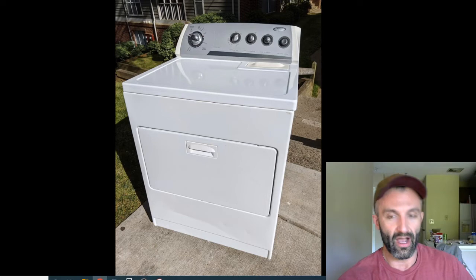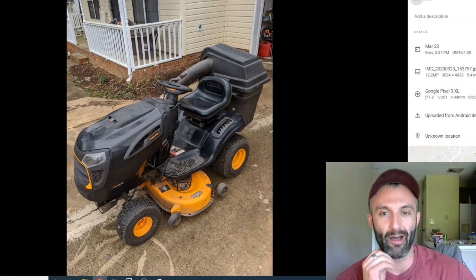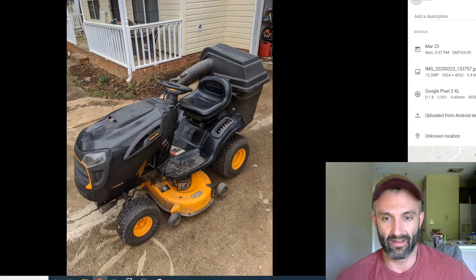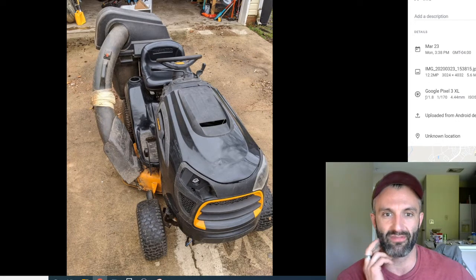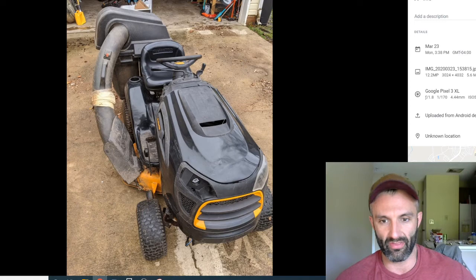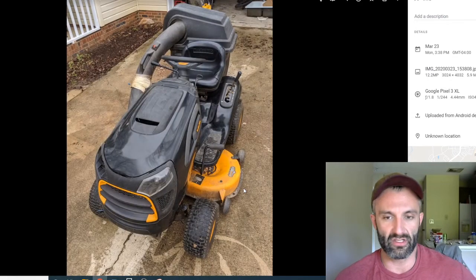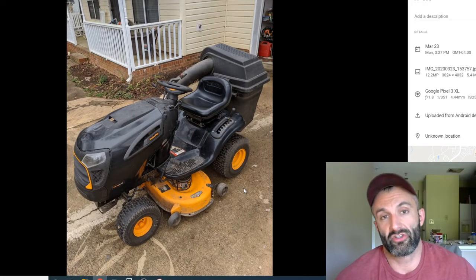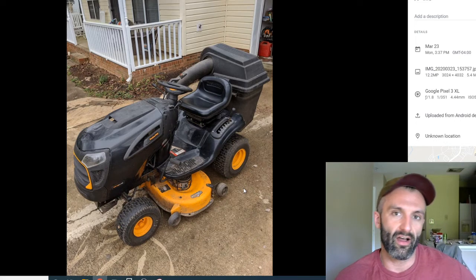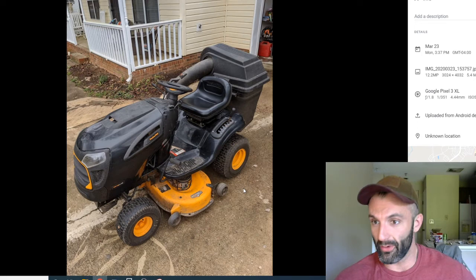The last item is another lawnmower someone was just giving away. It works fine and starts right up. You can see there's some duct tape around the bag area and the front light is missing, so it's not in ideal condition — but the blades are on it and there are no real mechanical issues, it's just used. That one sold for 500 dollars.